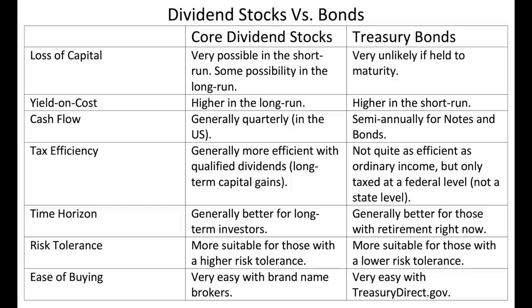Cash flow for dividend stocks is generally quarterly in the U.S.; for Treasury notes and bonds it's semi-annually. Tax efficiency is generally better with qualified dividends, taxed as long-term capital gains, whereas Treasury bonds are not quite as efficient but are not taxed at the state level. For time horizon, dividend stocks are generally better for long-term investors, and Treasury bonds are better for those wanting cash flow right now. Both play a role in my blended portfolio, which allows me to start automating some expenses now while still growing long-term wealth.